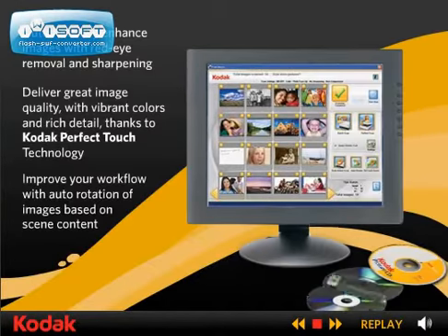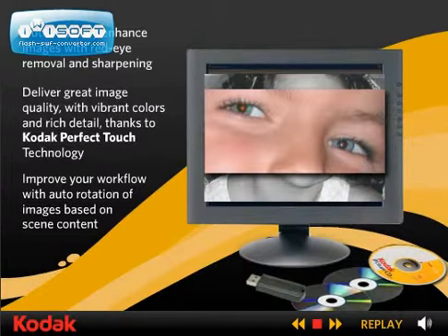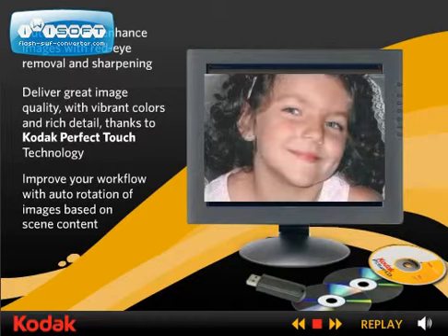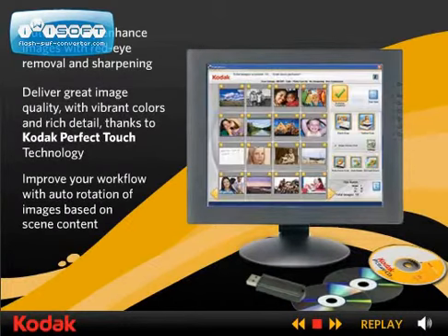With the included Kodak Picture Saver Scanning Software, automatically improve and restore the image quality of original photos. Then provide digital images on DVDs, CDs, portable USB drives, or Kodak Picture CDs.